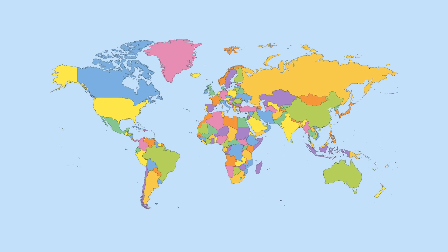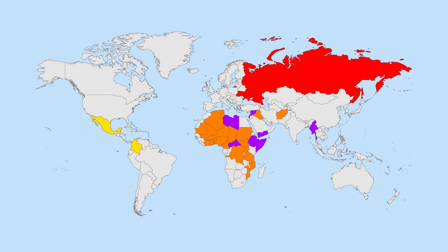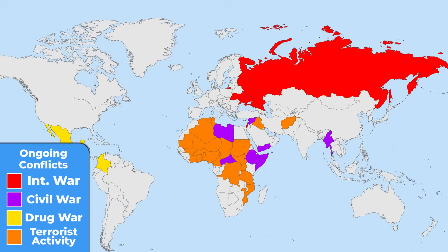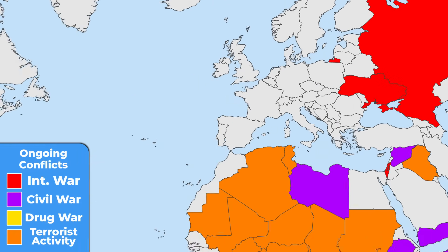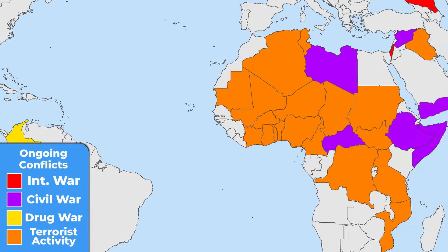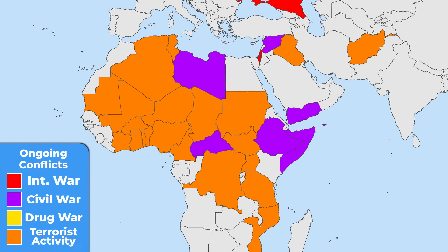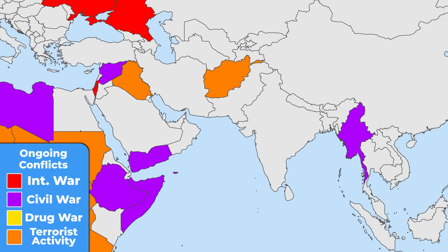Even though there is a lot of positive progress taking place everywhere, our world remains a complicated and somewhere cruel place to live. These are all the countries with an ongoing war on their territory. The Ukrainian-Russian war in Europe has been going on for two years. Latin America still remains the place of cartel fighting, and Africa is far from stability, with civil wars and terrorist activity in most African nations. Yemen, Syria, and Myanmar are still caught in the middle of a civil war.